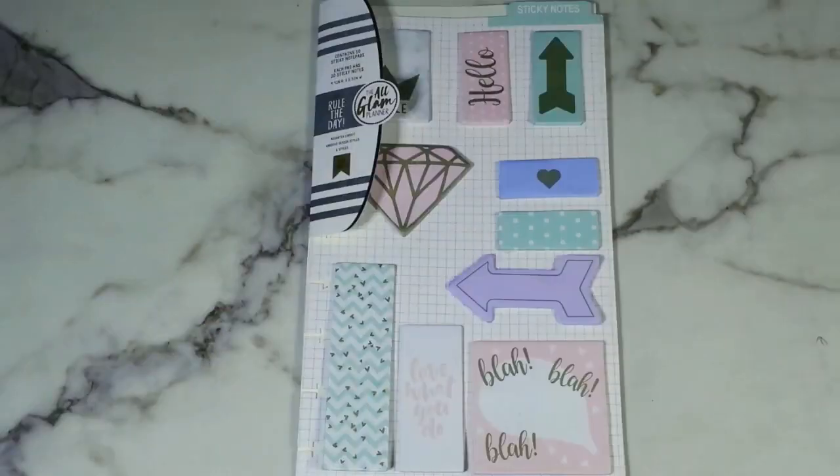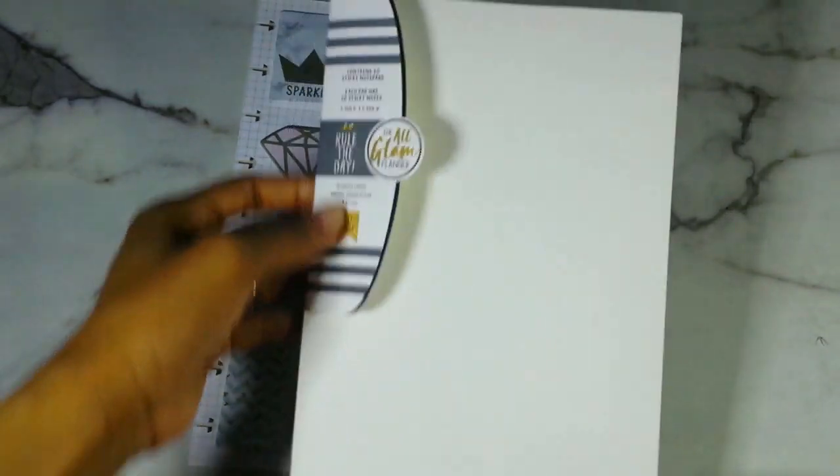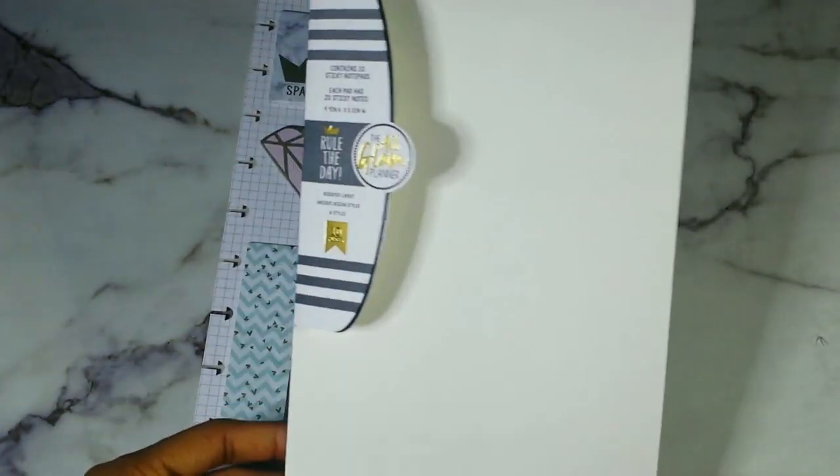Moving on. Like I said, I was finally able to get my hands on some of the All Glam Planner products. So I got two packs of sticky notes, two sets of the stickers, and two of their box kits. Let's jump right into that now. Here is the first set of the sticky notes and here is the packaging — it's very similar to how the Happy Planner items are packaged.